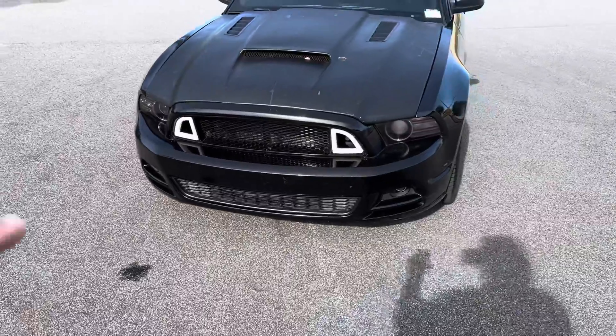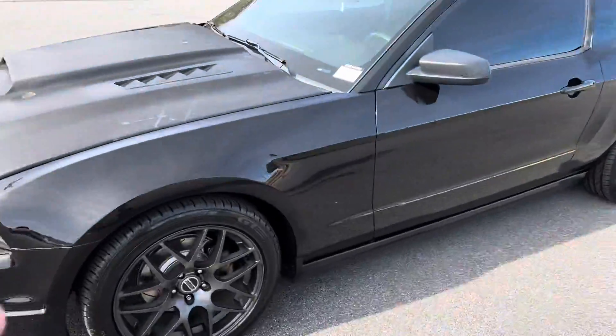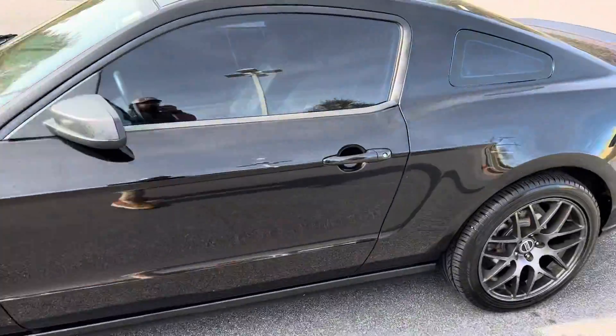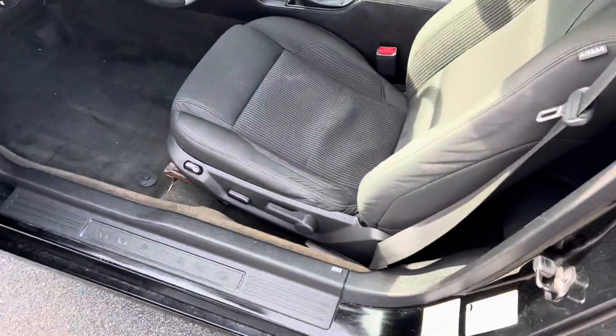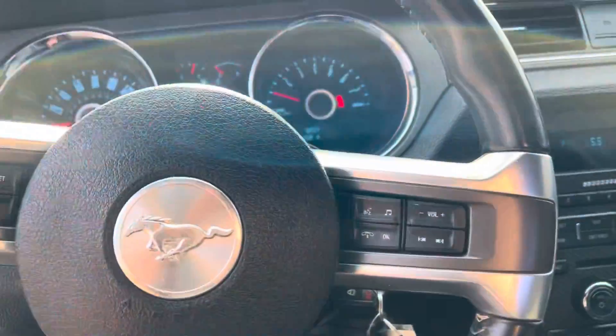you're going to see you have the custom grille here, lights in the front look great as well. Of course you're going to have the rims and tires in great condition. Driver side here is phenomenal as well, and it's running — got a nice little purr to it.